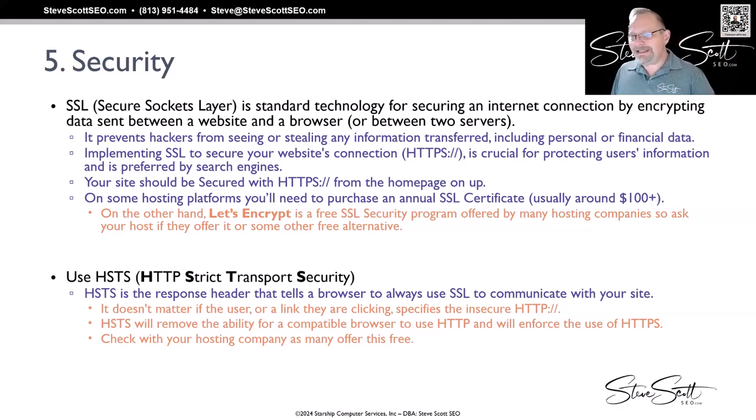In order to get HTTPS on your URL, you have to have an SSL certificate. It should be secured with HTTPS from the ground up. Back in the early days, it was usually only on a shopping cart. Now Google wants the whole thing to be secure from the ground up. But most hosting platforms require you to purchase an annual SSL certificate that can range anywhere from 50 or 60 bucks to hundreds plus, depending on the level and kind of security you're looking for.